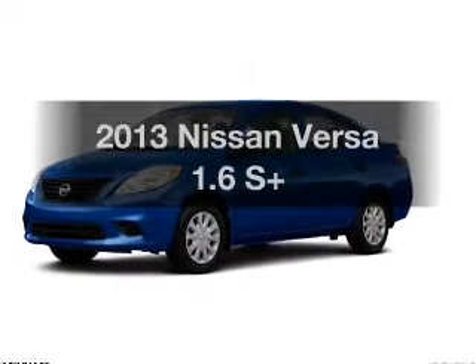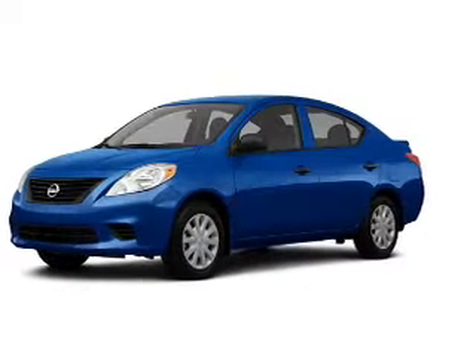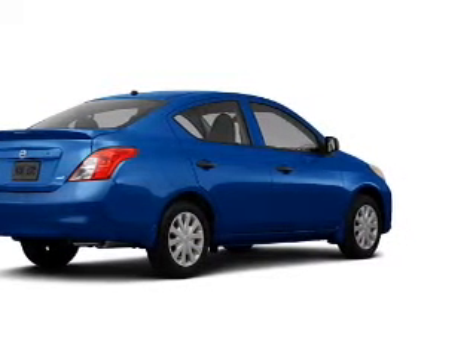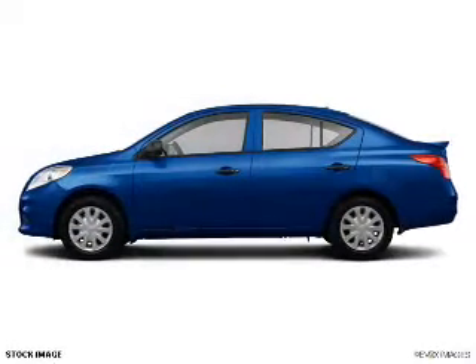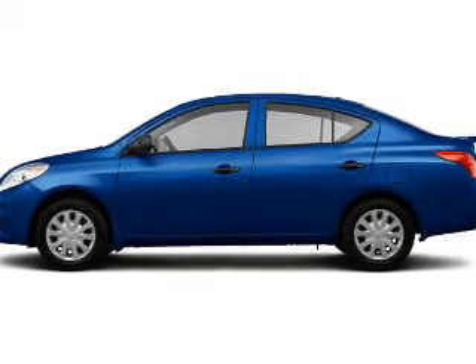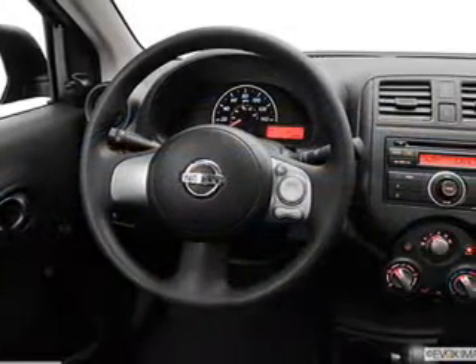Imagine yourself in this 2013 Nissan Versa. This is the set of wheels you've been looking for. The powertrain includes front wheel drive with an efficient four-cylinder engine driven by an automatic transmission. The anti-lock braking system will keep you safe on the road.